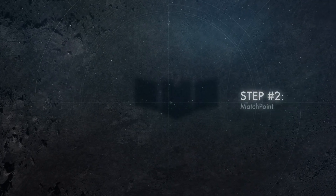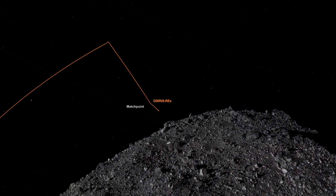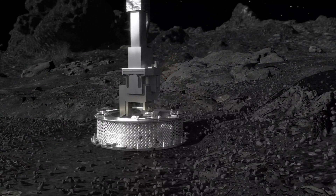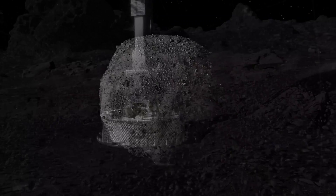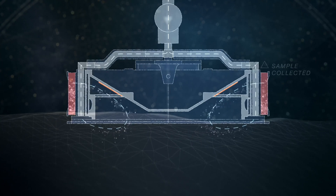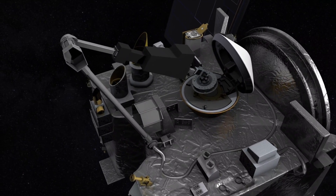Then the matchpoint burn, about 10 minutes later, will zero out our horizontal velocity relative to the surface. About 10 minutes after that, we make contact with the TAGSAM, fire the gas bottle, and then back away. We hope to get at least 60 grams of sample, and then we'll be able to store that and bring it back down to earth.